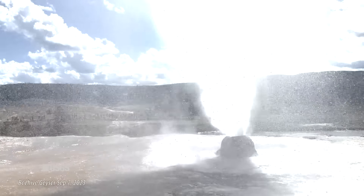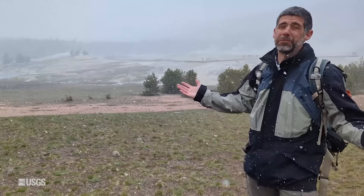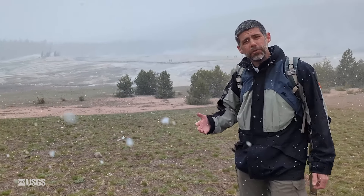When people come to Old Faithful, sometimes they accidentally get a little wet — might be because of the geyser, might be because of the weather. But there was a time when you could come to Old Faithful and intentionally get wet. That's right, there used to be a hot swimming pool located here.